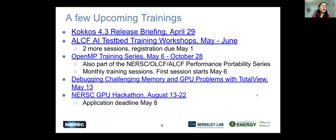I would like to let you know a few upcoming trainings. This next Monday, there is a COCOS release briefing, then Argonne has AI testbed training workshops. There are four sessions, and two more are still open — you can register by May 1st.